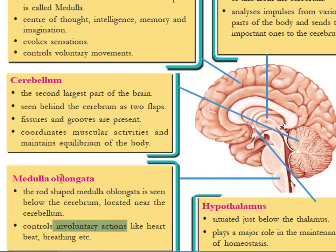The medulla oblongata is rod-shaped and is located near the cerebellum and behind the cerebrum.